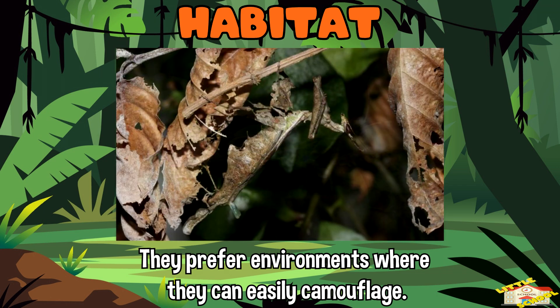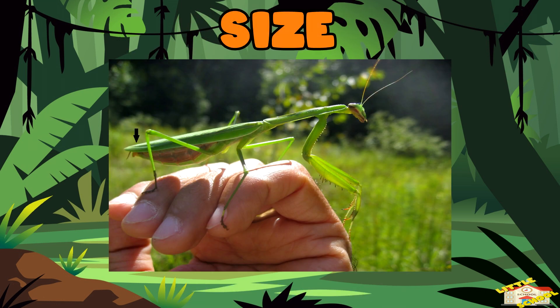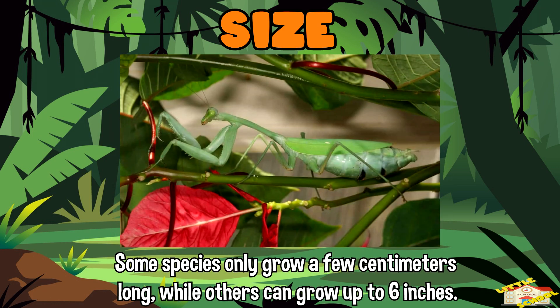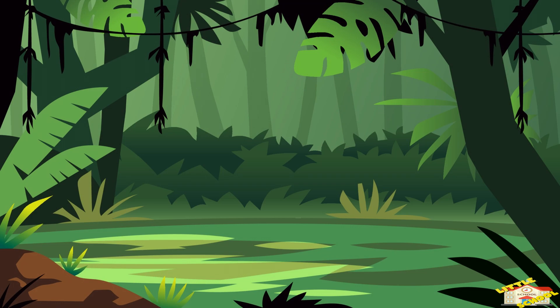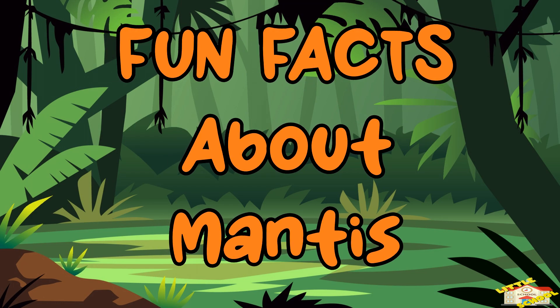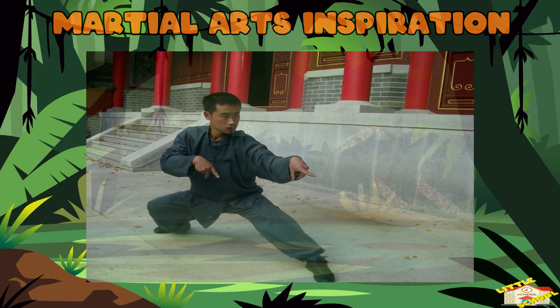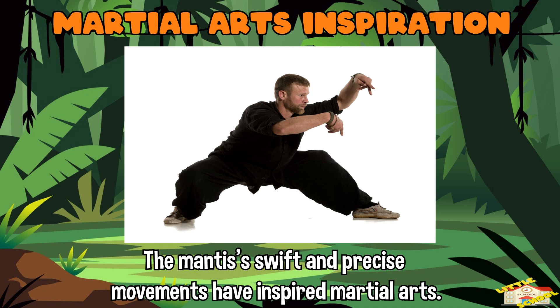Mantises prefer environments like grasslands, forests, and gardens. Size: mantises vary in size, with some species only a few centimeters long while others can grow up to six inches. Now here are fun facts about the mantis.